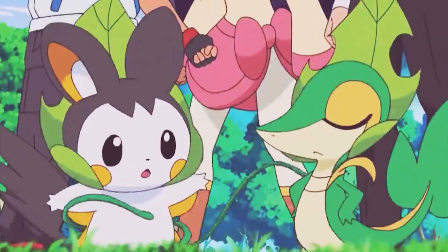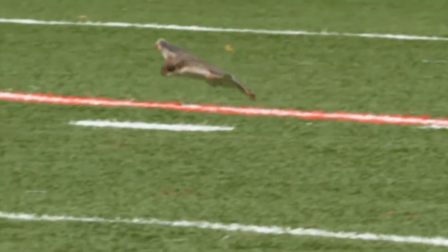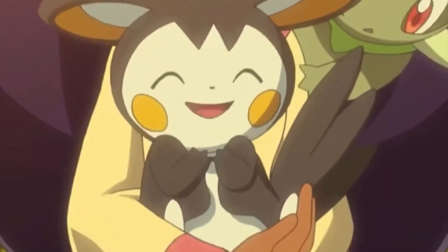Emolga also made a short cameo appearance in Super Smash Bros. for the Nintendo 3DS. A flying squirrel is obviously not as likely to make a good house pet, but it is a popular animal to have stuffed and displayed in a taxidermy collection. Another interesting tidbit is that it is believed that the flying squirrel evolved over the years, whereas Emolga doesn't evolve at all.